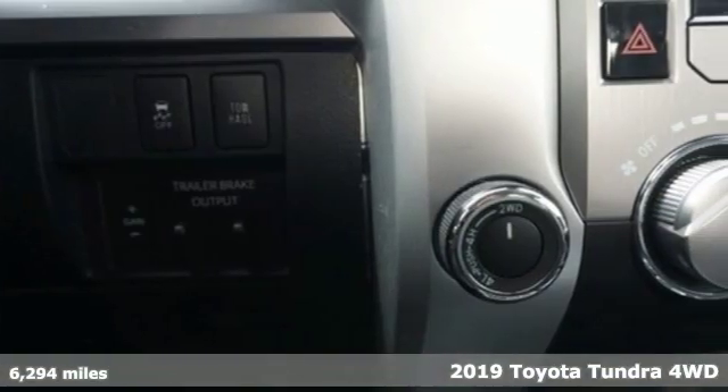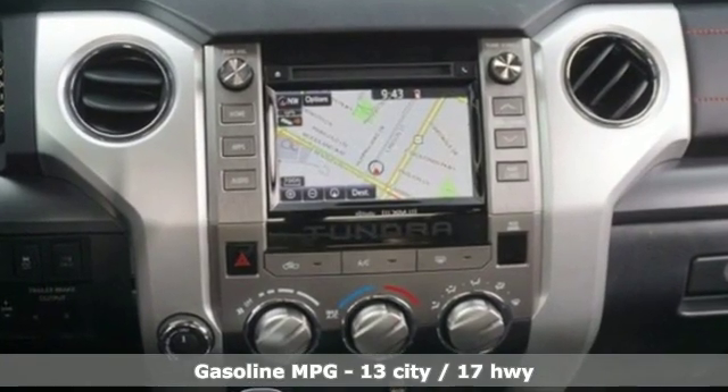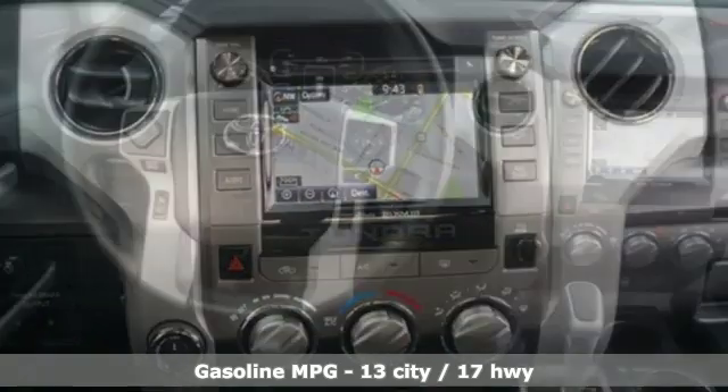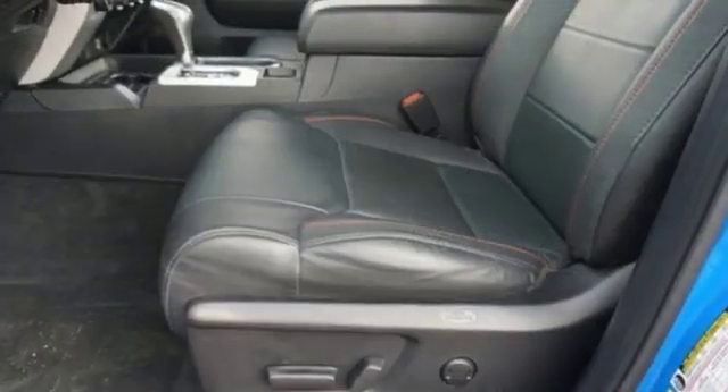A great vehicle is comprised of great features like these. Automatic transmission. Electronic shift on the fly. Driver selectable mode. Trailer brake controller. Smart device navigation. Power heated mirrors.